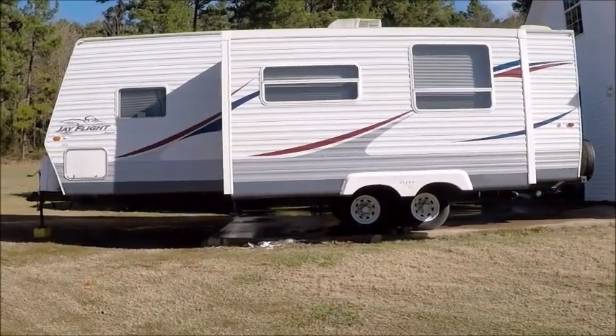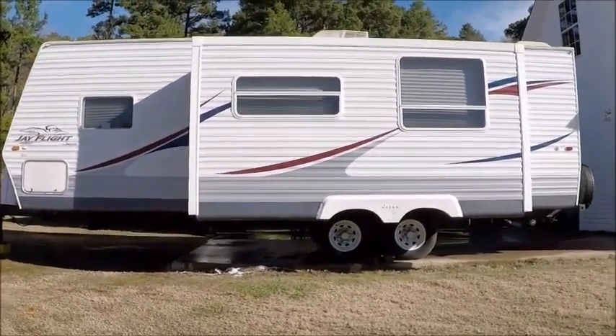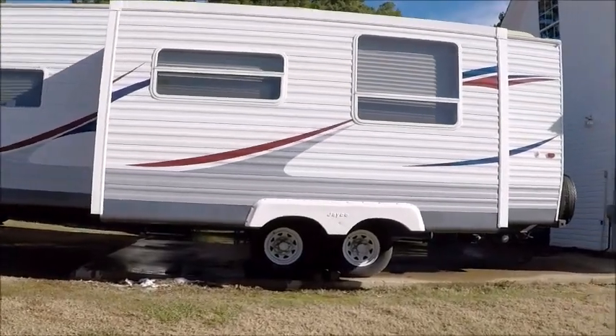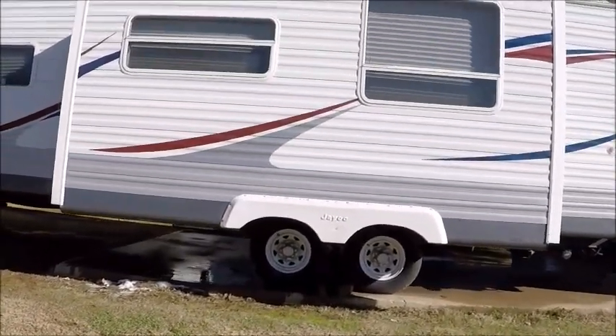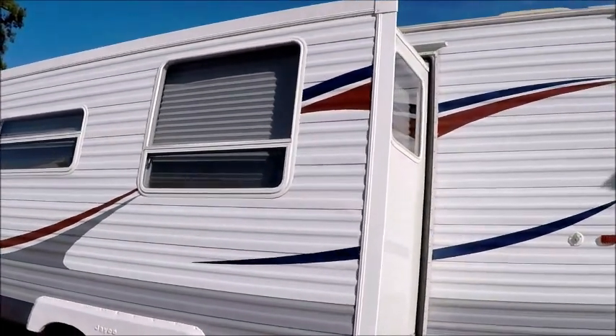Here we have a 2007 Jayco. This Jayco is a 26-foot bunkhouse. I'm going to walk around the outside and show it to you. It's in beautiful shape in and out. It has one super slide.